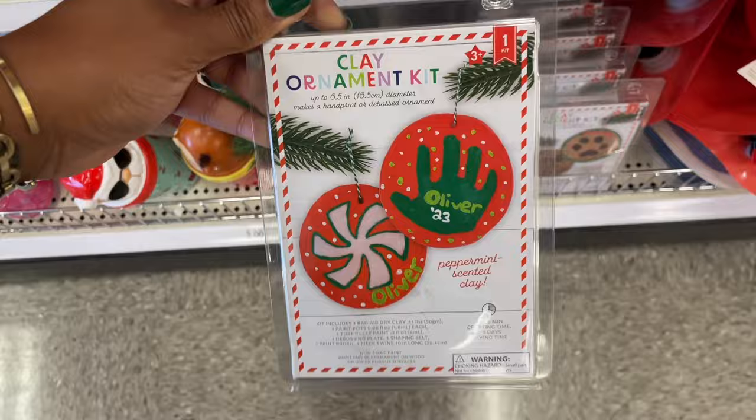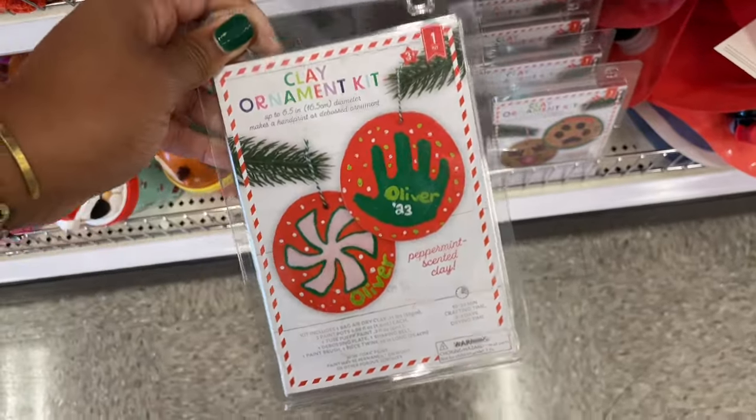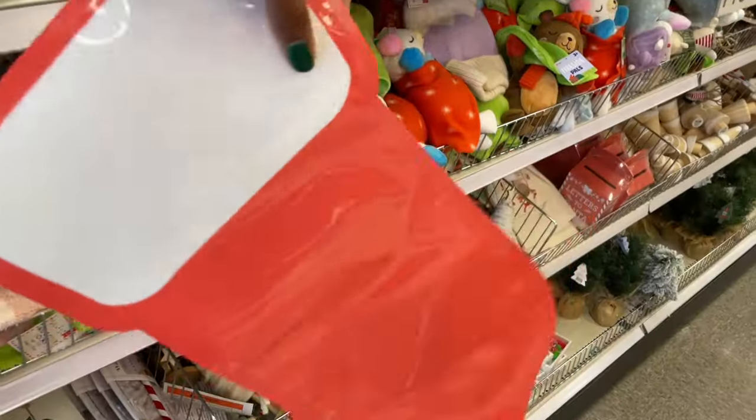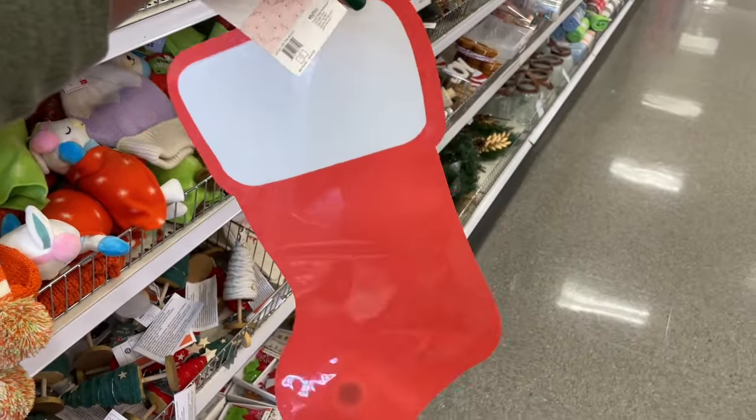They've got another one back here too, you guys — really really cute. The only difference is this one comes with red clay and the other one's brown. What do we have here? Wait a minute — what's happening? So it looks like it's a stocking, but what...